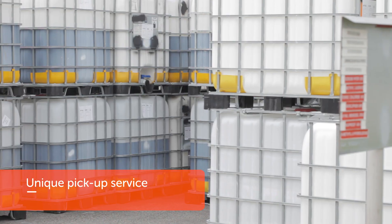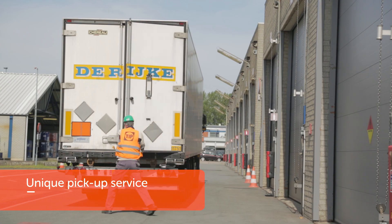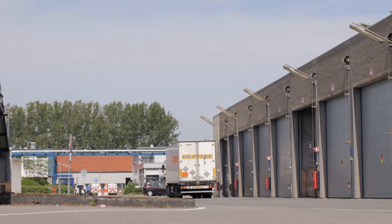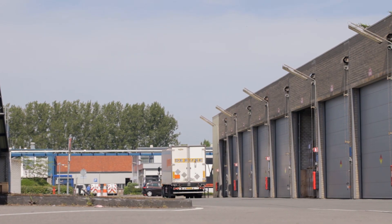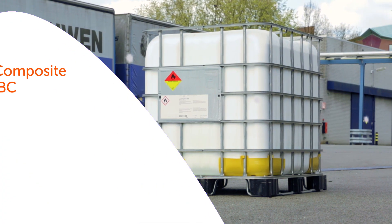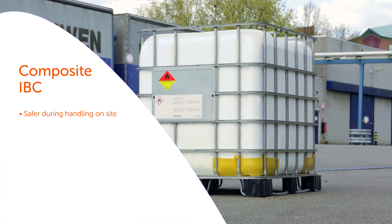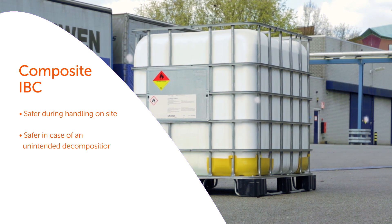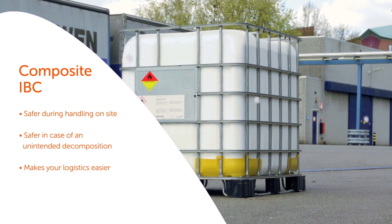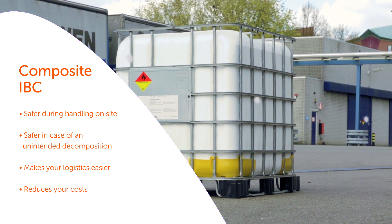Finally, there is a unique pickup service, taking away any hassle returning your empty IBCs. Just contact us and we have them picked up free of charge at a time convenient to you. To summarize, the composite IBC is safer during handling on site, is safer in cases of an unintended decomposition, makes your logistics easier, and reduces your costs.